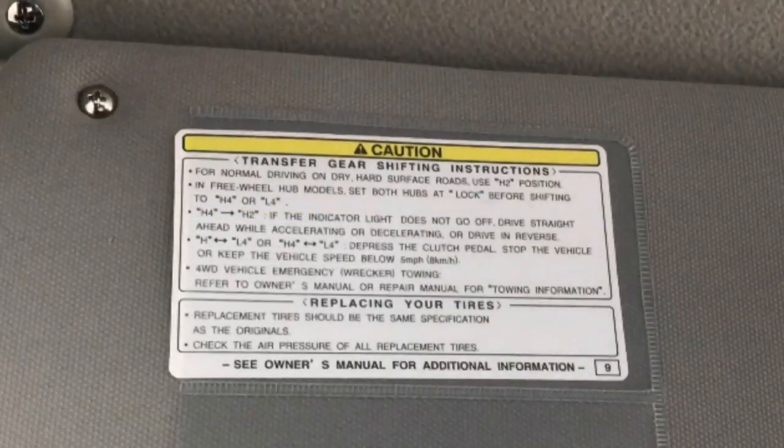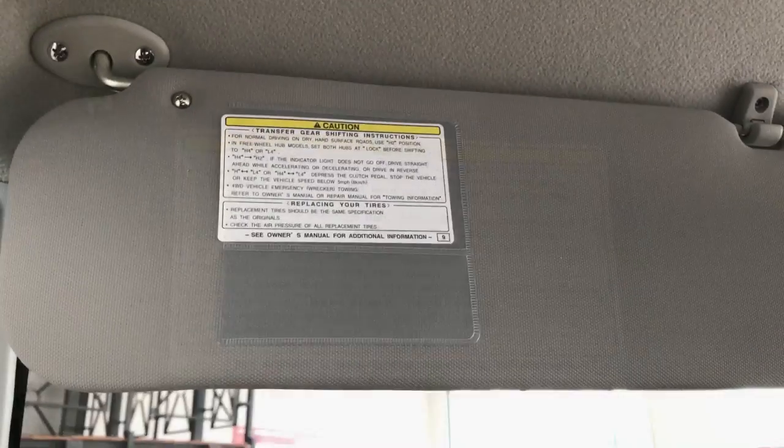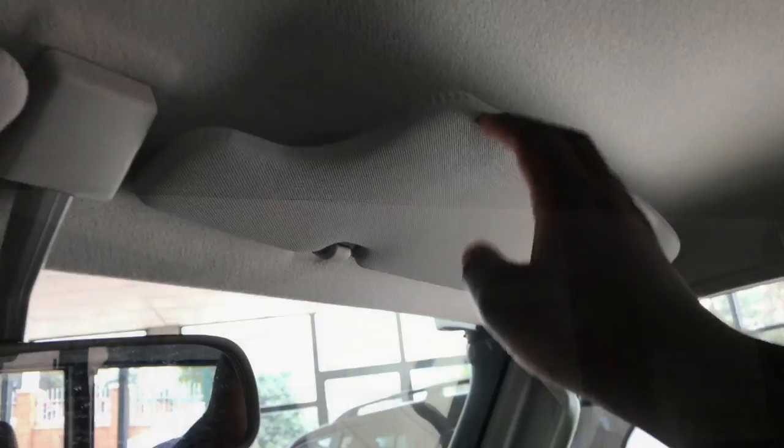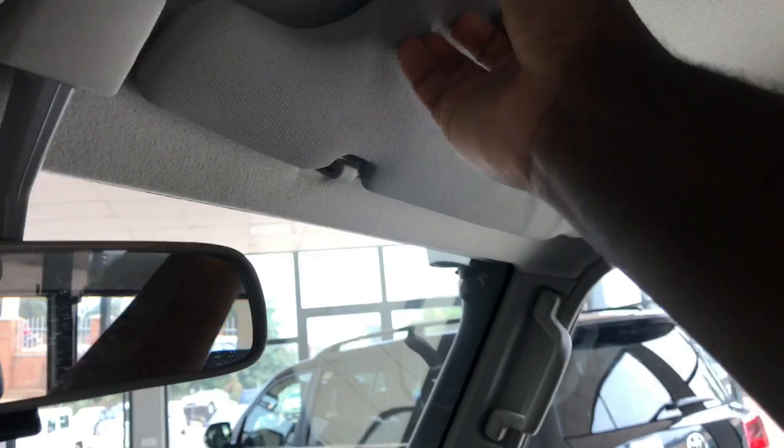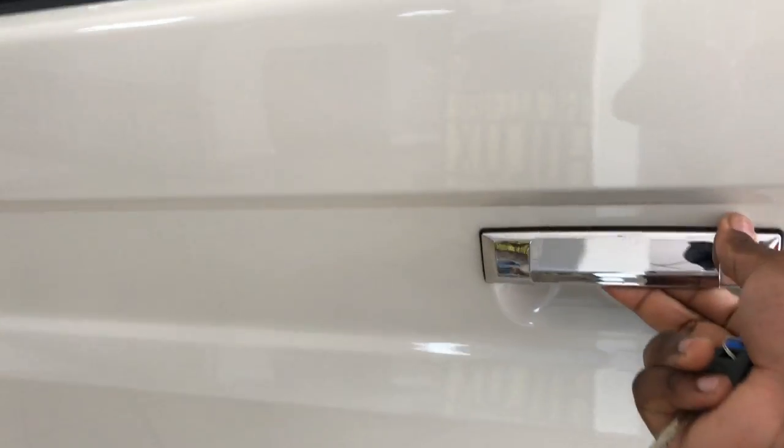On the driver's sun visor there are instructions on how to use the four-wheel drive lever. Moving on to the front passenger sun visor, you may be surprised to see that there is no vanity mirror.